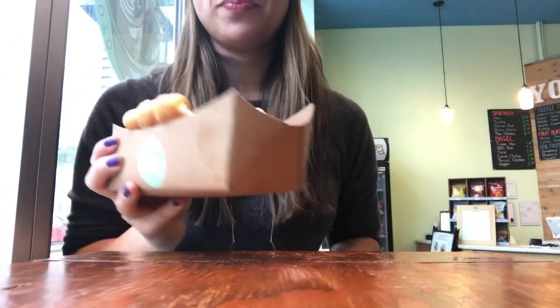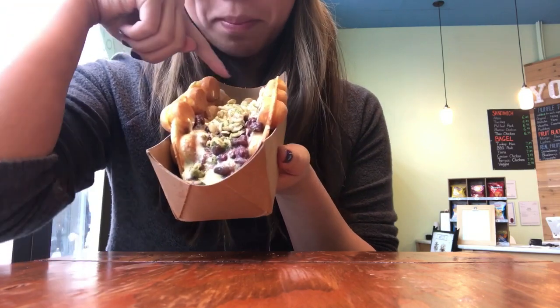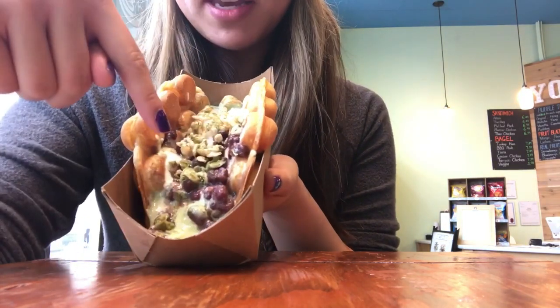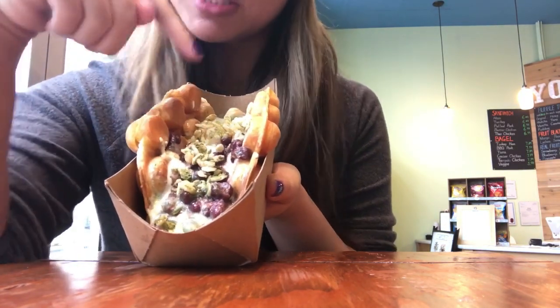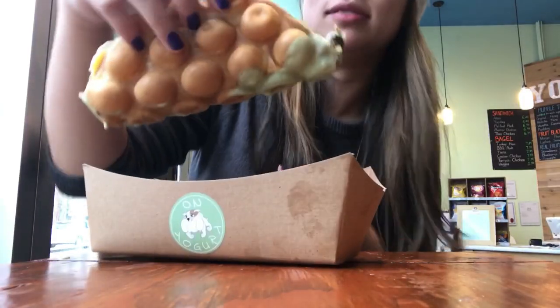Number two: matcha. It used to be solid rolls — it's now like melted green, red bean, more whipped vanilla ice cream, Rice Krispie Puffs, and mochi. All right, let's go.